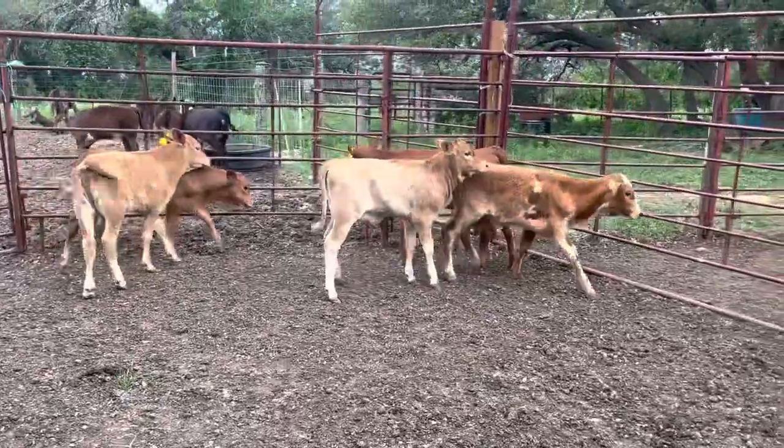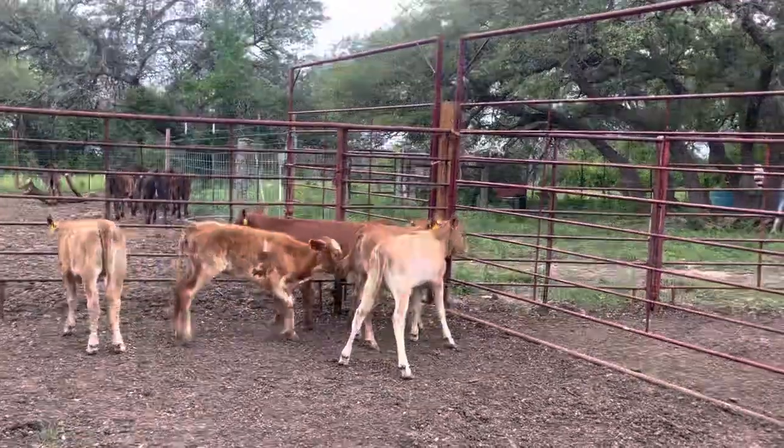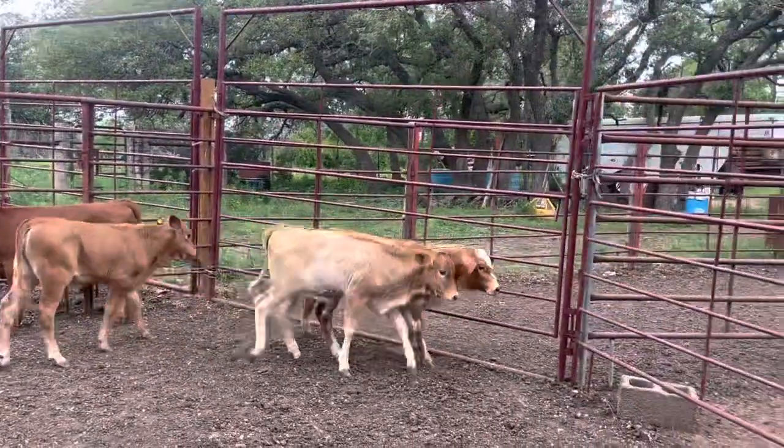For contact info, you can check out our website at www.16cattlecompany.com. We make cattle buying easy — give me a call.